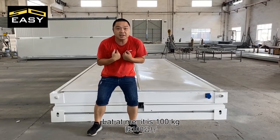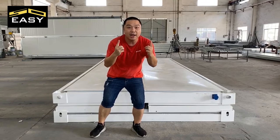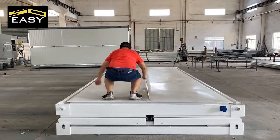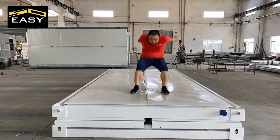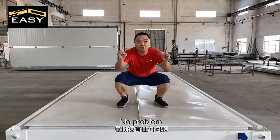Look at this — it's 100kg. Let's check it! Wow — no problem!